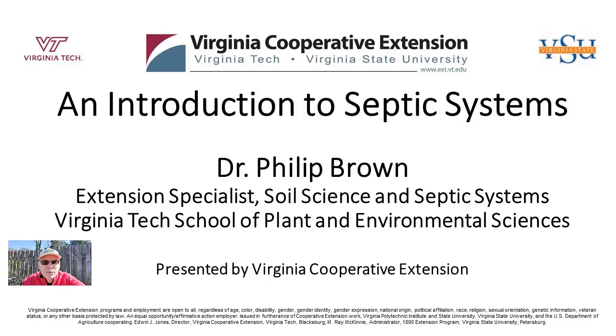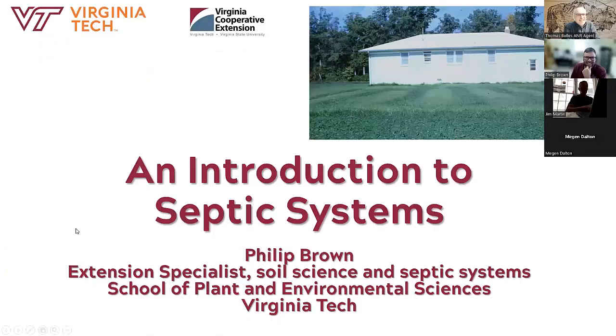Hi, I'm Thomas Bowles, Prince William County Agricultural Extension Agent. Welcome to our video. Good morning, everyone. Today our class is on septic systems. We have with us a guest speaker, Dr. Philip Brown, who is the septic specialist in extension. He's with the School of Plant and Environmental Sciences at Virginia Tech, and he is going to explain everything we'd ever want to know about septic systems. Then we'll have time for questions at the end. So with that, Dr. Brown, whenever you're ready.